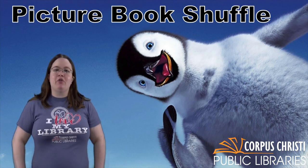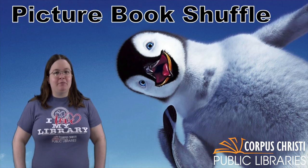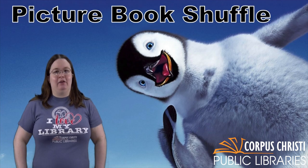Whenever you feel like it, you are going to hit the pause button and whatever book cover is on the screen when you hit the pause button is the book that you are going to read. All of these books are available through the Corpus Christi Public Libraries and can be found by going to cctexas.com/library and looking in the library catalog.